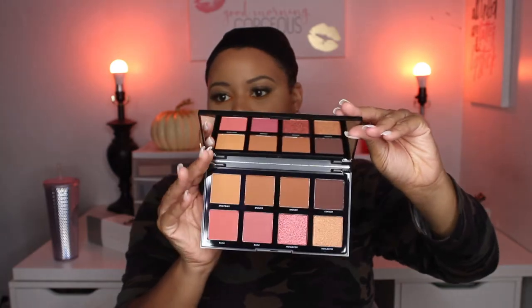Moving on - next I got a new bronzer palette. I got the Morphe. When I got this I actually had a tan, but I'm pretty sure it's gone and died down, so I may have to go back and get another one. But anyway, this is the Blend the Rules 8R - that's the Rich Complexion Palette. Let me get it out of the box to show you. That's what it looks like, so I think we can work with it.